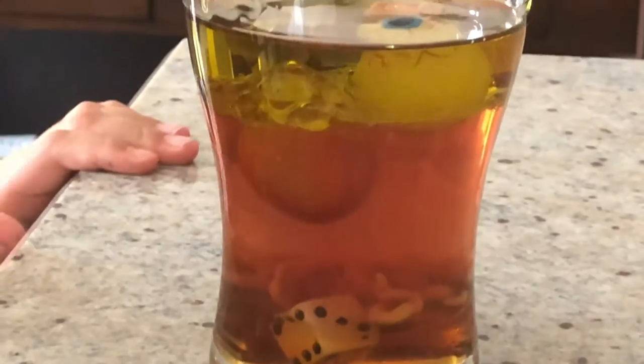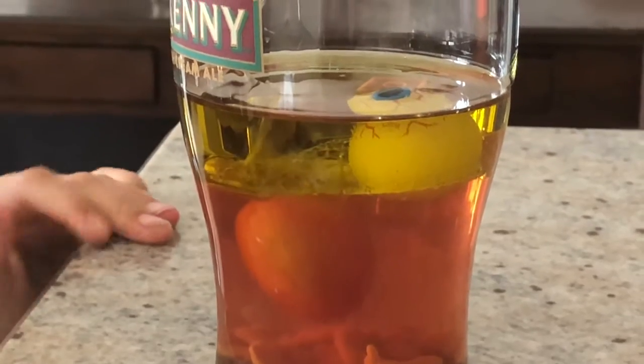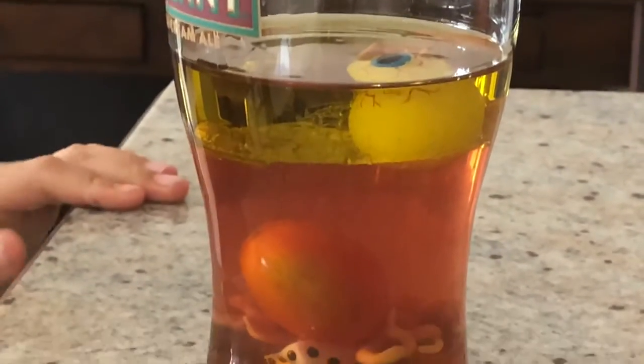Tomato time. The tomato is sort of floating, but the vinegar and water stopped it. Now last but not least — down goes the tomato.